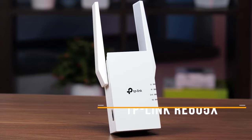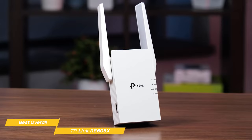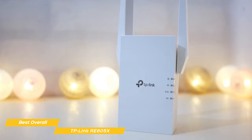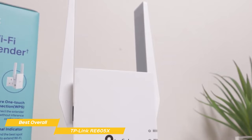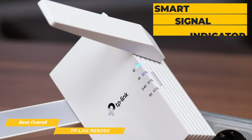Next up is the TP-Link RE605X — my choice for the best overall Wi-Fi extender. The RE605X is a robust extender with first-class features that deliver smooth and reliable internet extension. It has dual-band Wi-Fi speeds of up to 1800 Mbps: 1201 Mbps on the 5 GHz connection and 574 Mbps on the 2.4 GHz one. It features two high-gain antennas to cover areas with weak Wi-Fi and eliminate dead zones. Its smart signal indicator helps you find the optimal placement for the best signal coverage.